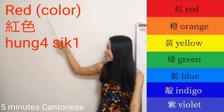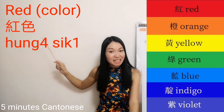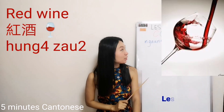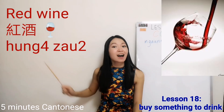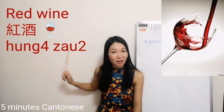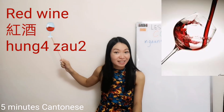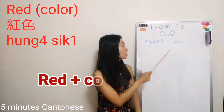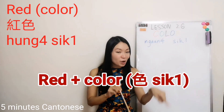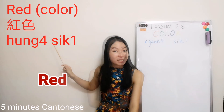First: red — 紅色. 色 means color. In Cantonese, we always say 'red color.' So red is 紅色.